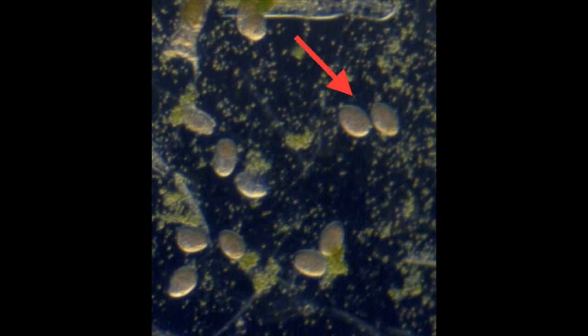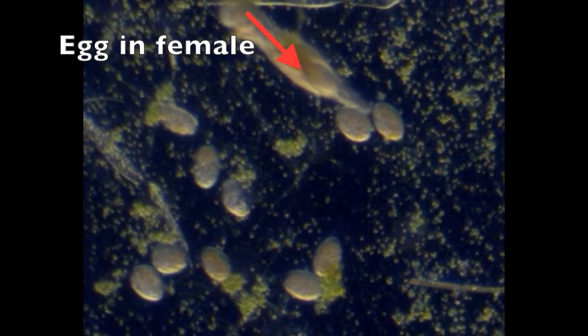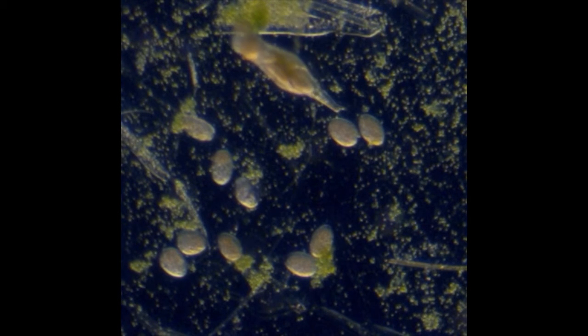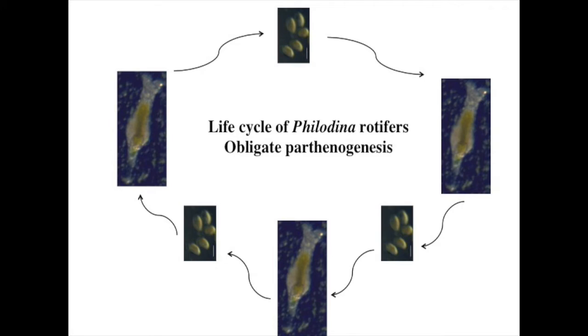Females produce eggs asexually, and they are filled with yolk inside the female. Eventually the eggs are laid on the bottom. The Philodina life cycle is simple, alternating between eggs that hatch into females who lay more eggs.